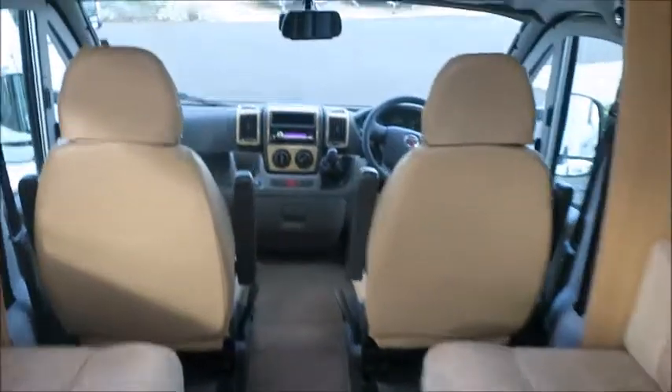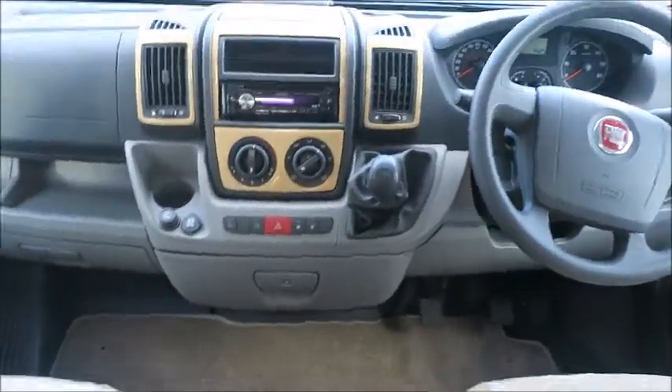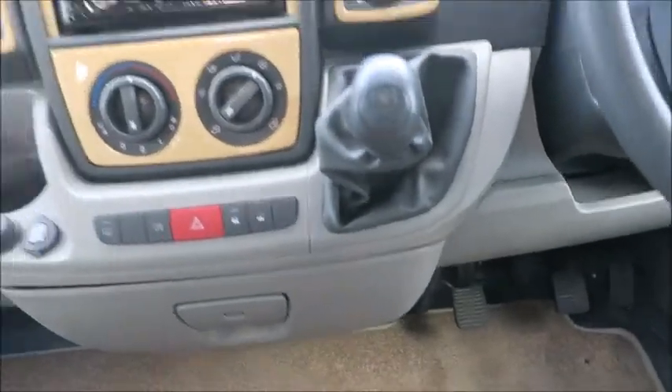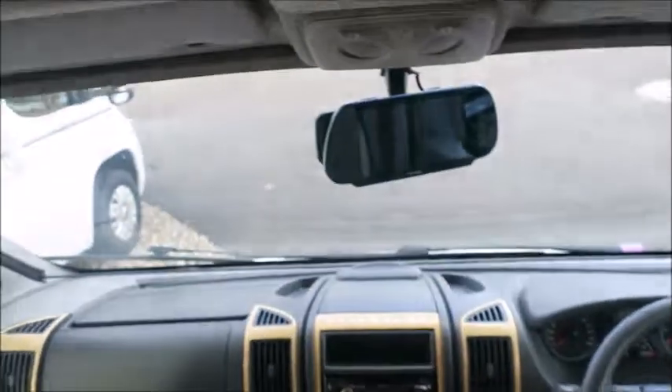So this is a two berth Moto. We can see the front seats with a leather trim — these both swivel if we choose. We've got a five-speed gearbox, entertainment system, electric windows, and a reversing camera.